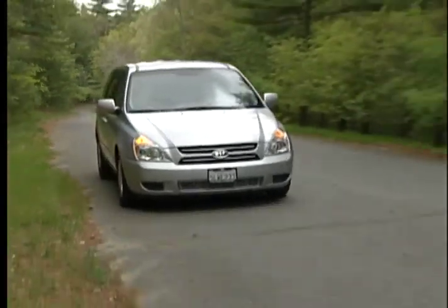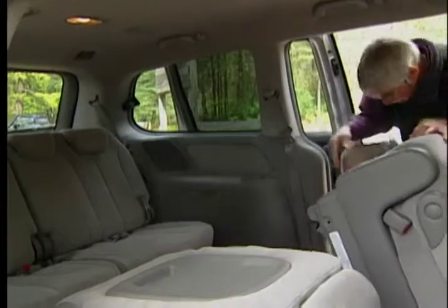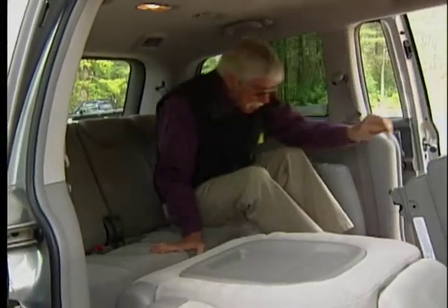The long list of standard equipment includes four-wheel anti-lock brakes with brake assist, first- and second-row captain's chairs, and a 50-50 split-fold third-row bench seat.